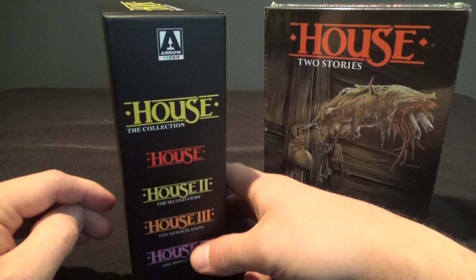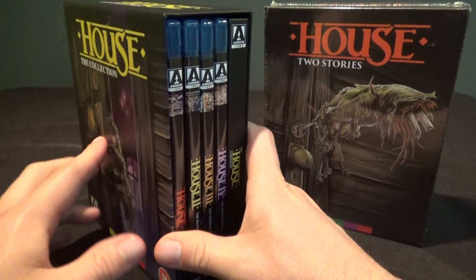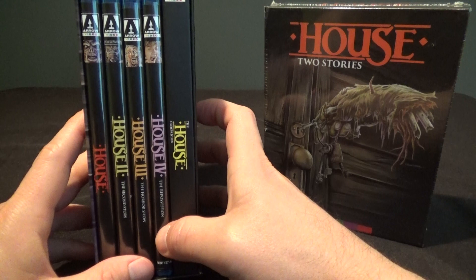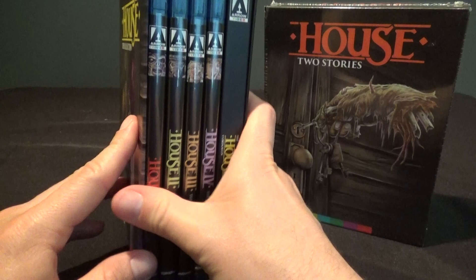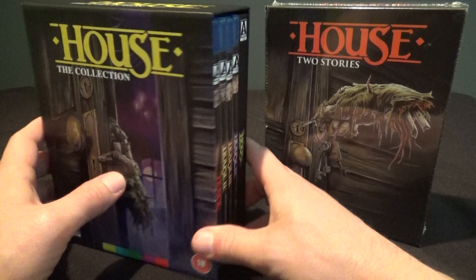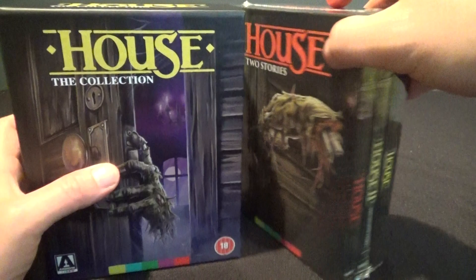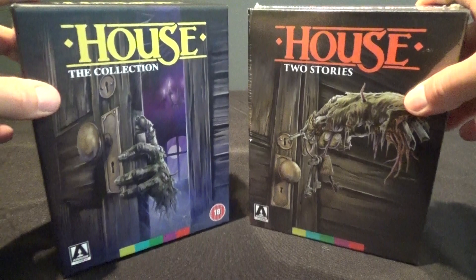I'm thrilled that this series is finally on Blu-ray, and thrilled that I finally get to sit down and watch House 3 and 4. They might not be very good — I'll have to see. But it's very cool that Arrow continues to do amazing work releasing these lesser-known horror movies for fans like myself. I hope this video encouraged you to go get the UK release, and I hope you'll continue to support Arrow because they do amazing releases. I hope I was also able to clear up a little bit of what's going on with House 3 and 4 and why they're not in the US release — again, it's just my educated guess, but it's got to be rights issues.